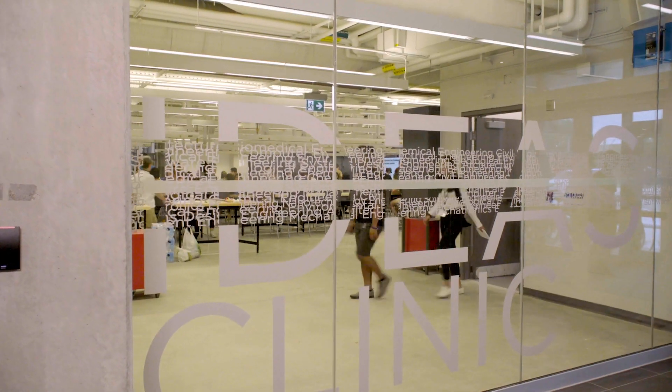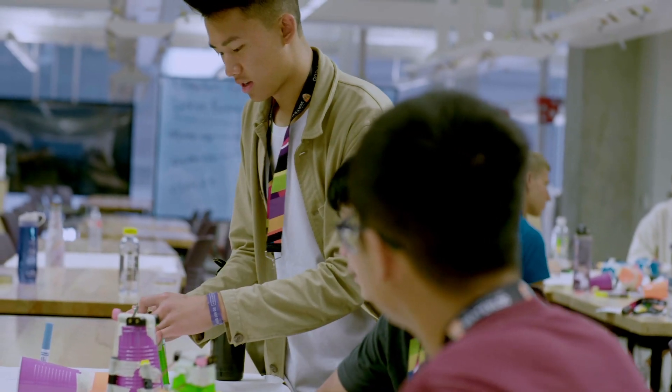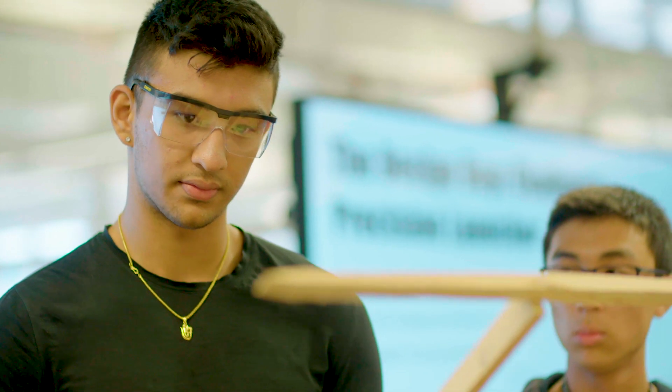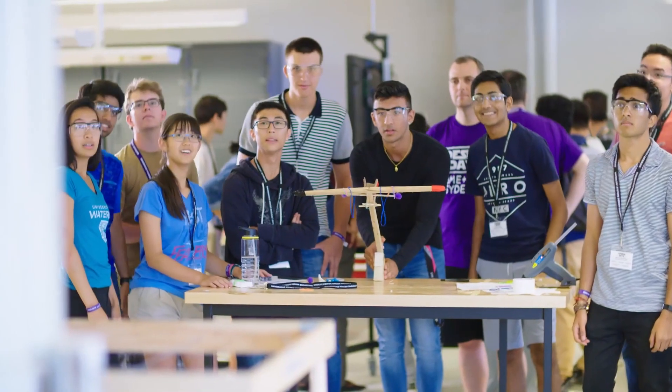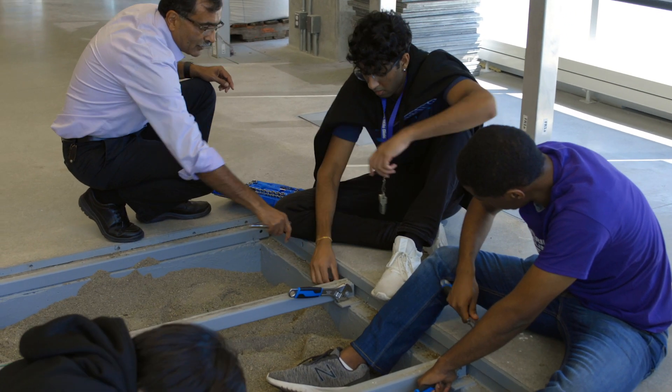The Engineering Ideas Clinic is where undergrad students work in teams to tackle open-ended problems. In their first few weeks on campus, new students get right to work on design day projects — that's the best way to learn engineering, by applying concepts and building things.